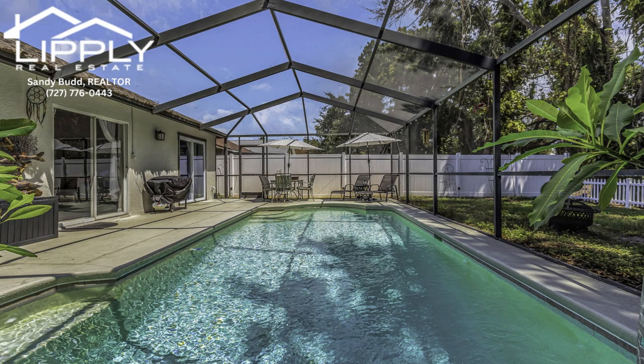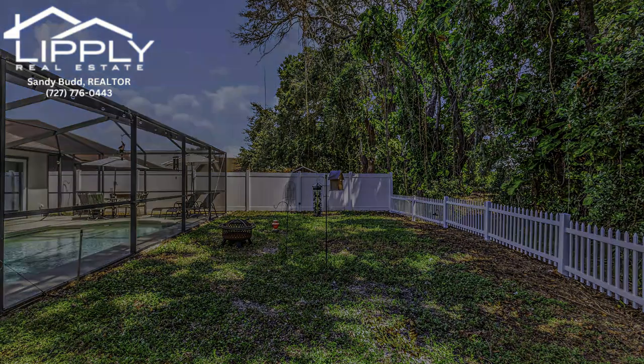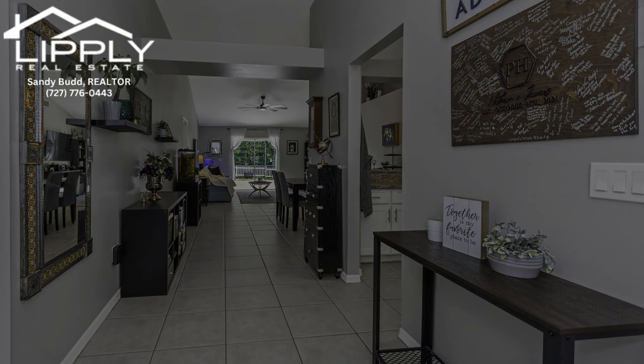Fully screened, this outdoor haven lets you bask in the Florida sunshine while enjoying the serene wooded area behind your home or watching your dogs play in the yard. Here, relaxation becomes a way of life.